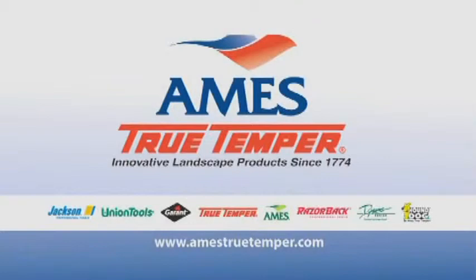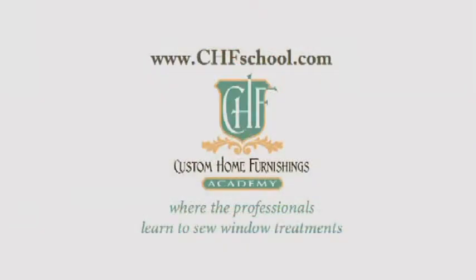And by Ames. Ames True Temper has offered innovative landscape products since 1774, providing non-powered lawn and garden tools, wheelbarrows and lawn carts, watering products and decorative accessories including planters. And by Custom Home Furnishings Academy, where the professionals learn to sew window treatments.